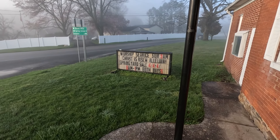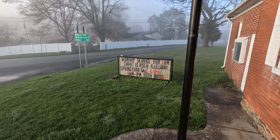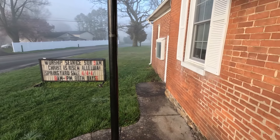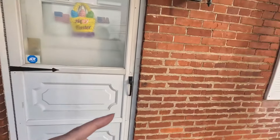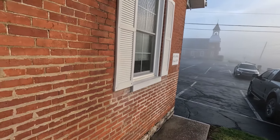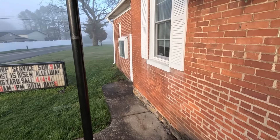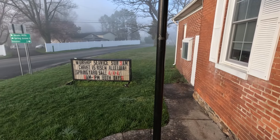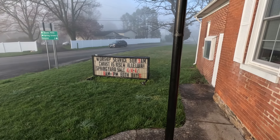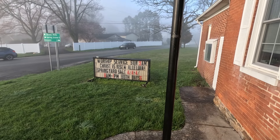Alright guys, good morning! Eric and I are at a church rummage sale today. It's a very small one — this isn't the actual church, the church is over yonder. It's really foggy today. This building is just kind of like their kitchen building and stuff. The yard sale starts at eight and I think it's about 7:30 right now.